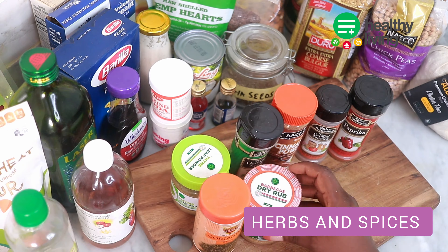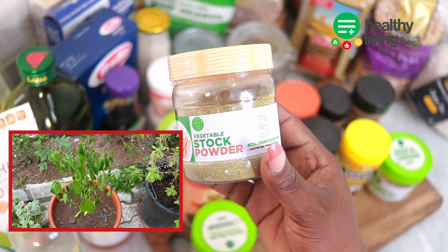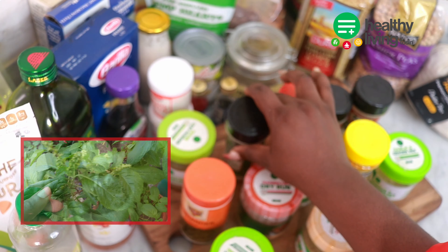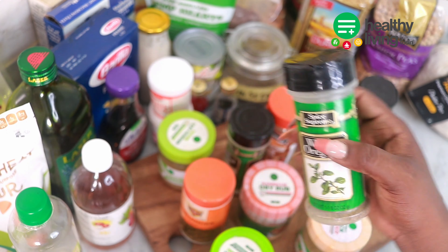I am a lover of spices and herbs and I have a mini garden where I grow fresh herbs to add to my cooking. You can stock up with both fresh and dried spices in your pantry. I also published a video on 12 herbs and spices for healthy cooking on this channel, so be sure to watch it.